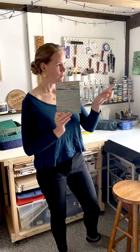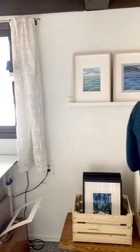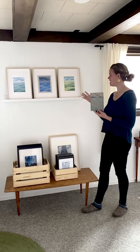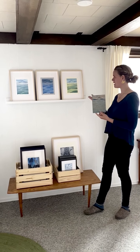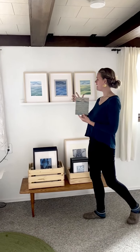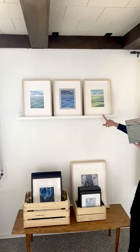Let's go over here and look at the three prints. This is a triptych — a series of three prints. You can purchase them separately if you like one more than the others. The first one is Huddled Hills, this one is Waves, and this one is Fields.